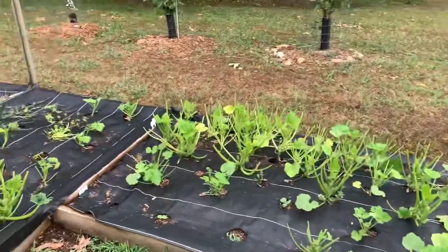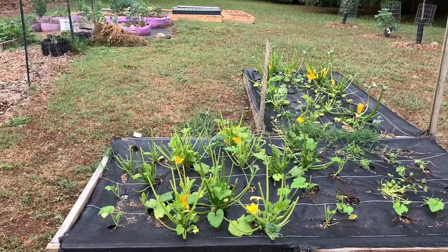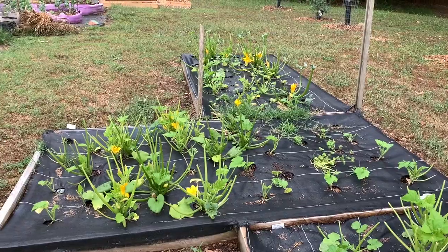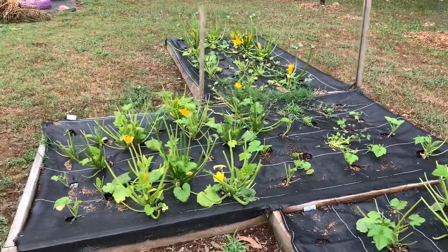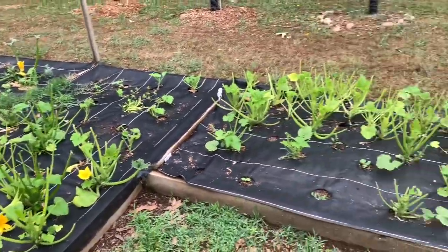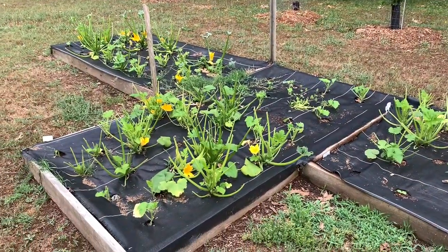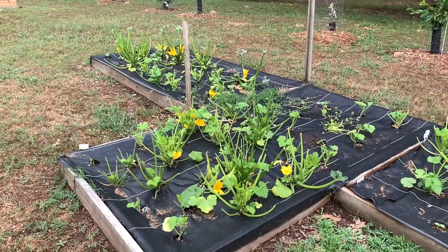Just a little update on the squash patch. I hope everyone is doing well. Make sure you continue to prep, do the best you can, grow as much food as you possibly can, and please stay safe. People are acting crazy and people are going to start getting desperate. This is SCK - I will see you guys on the next video, peace.